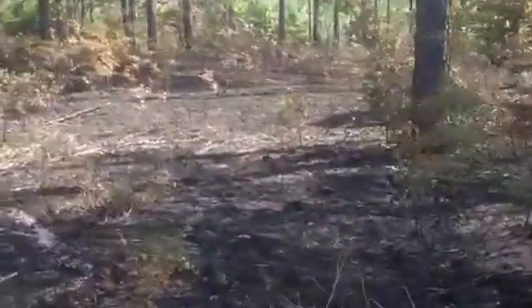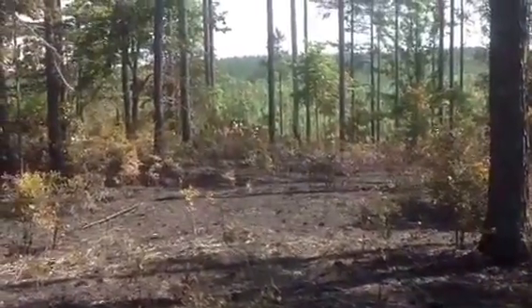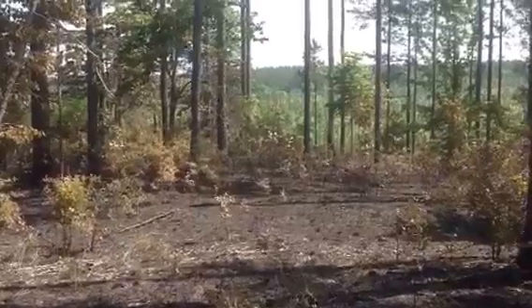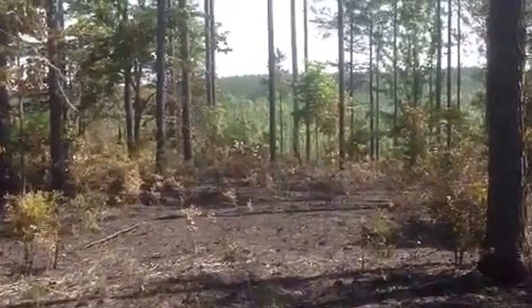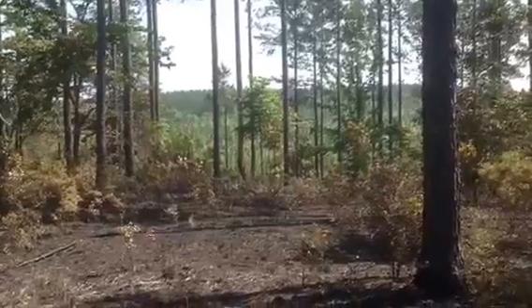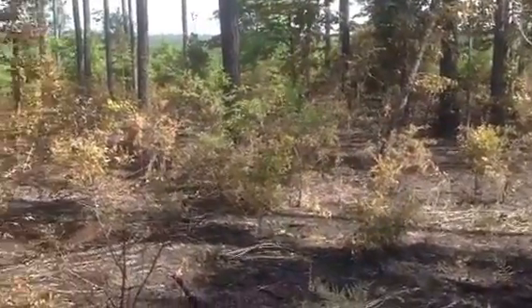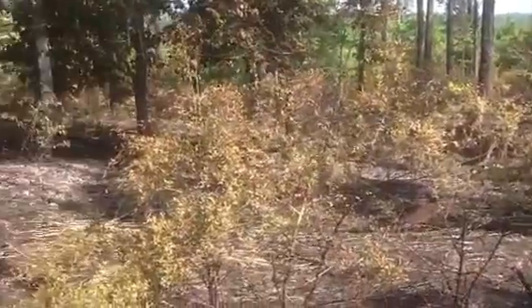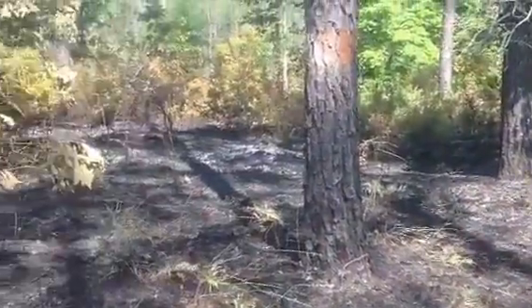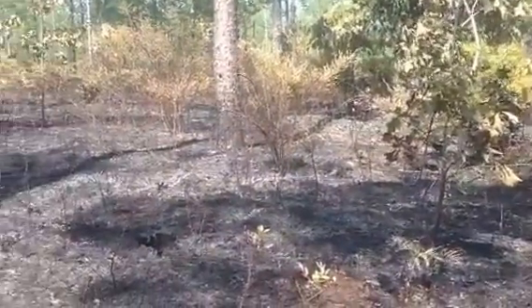As you can see, we're adjacent on the north side to a 2007 longleaf stand. In the far distance is the 1999 82-acre loblolly stand that we just did a fifth-row thinning on. But here are the results of the burn the morning after — I'm very satisfied with this burn.